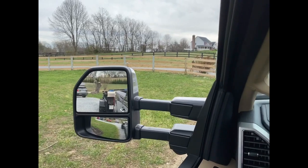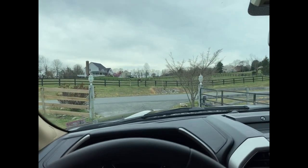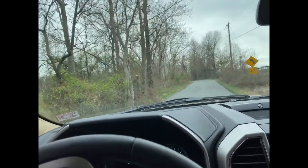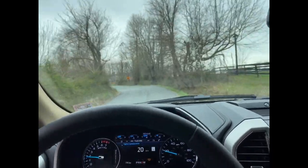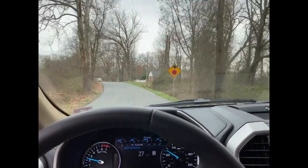Trailer towing time. I'd say we're towing 3,000 pounds. So nothing radical, but so far I can't tell she's pulling out here. Feel a little bit over on that, kind of a grunt getting off the line there. Nothing radical.